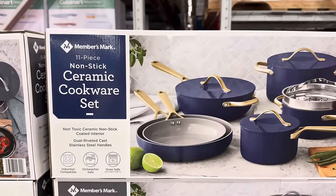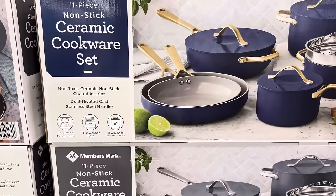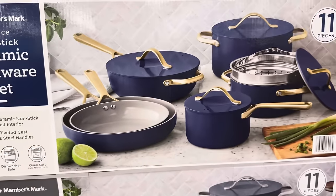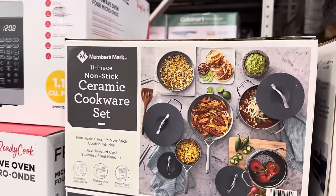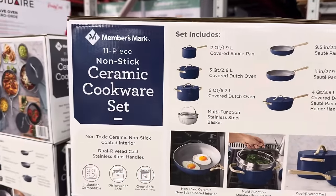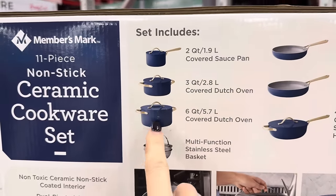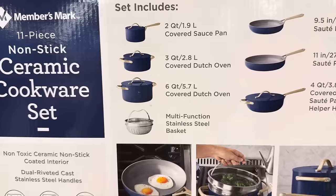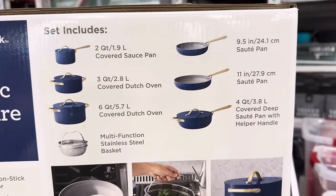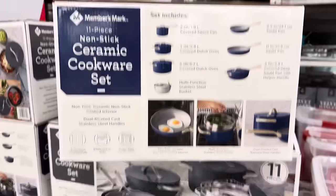The 11-piece non-stick ceramic cookware set — non-toxic ceramic non-stick coated interior, dual riveted cast stainless steel handles, induction compatible, dishwasher safe, and oven safe. Beautiful navy and gray colors. $40 off, $119.98. Included in the set: a two-quart, a three-quart, a six-quart multifunction stainless steel basket for steaming, a nine and a half inch sauté, an 11-inch sauté, and a four-quart covered deep sauté pan with helper handle.